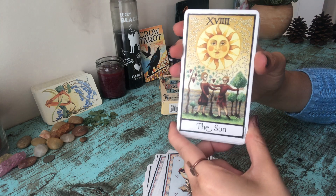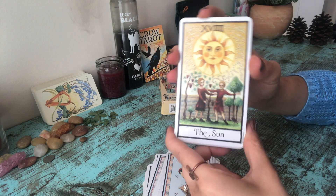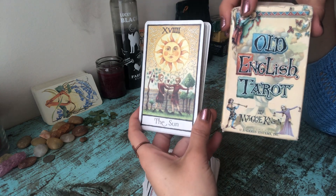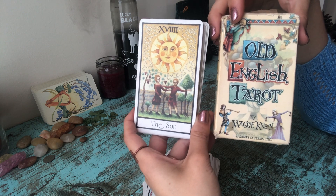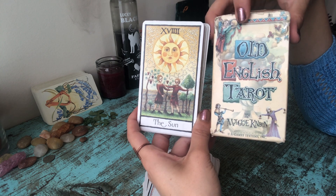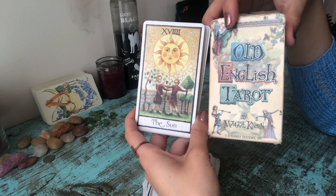I have never ever had a prediction or a reading that was not 100% accurate with this deck, so I highly recommend it. It's very easy to find on that big website where you can buy everything, or in your bookshop. Super easy to find, super easy to read — the Old English Tarot. Let me know if you're using it, let me know what you think in the comment section. Thank you, bye!